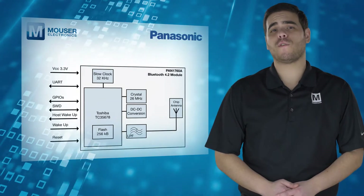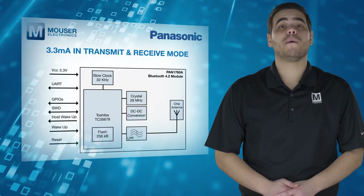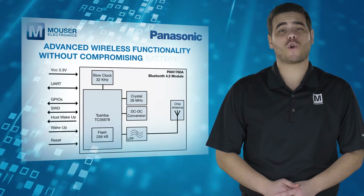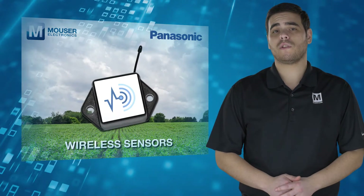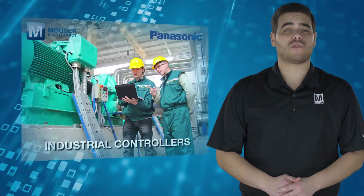Peak power consumption of only 3.3mA in transmit and receive mode means designers can include advanced wireless functionality without compromising battery life, ideal in applications such as wireless sensors, telemedicine, lighting solutions, and industrial controllers.